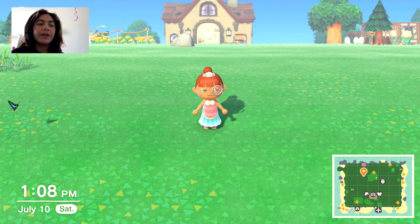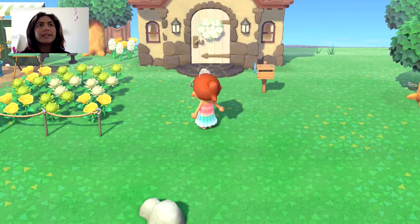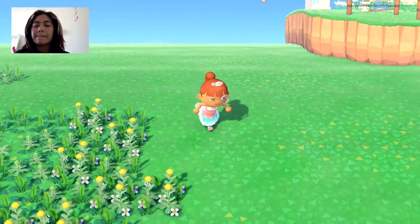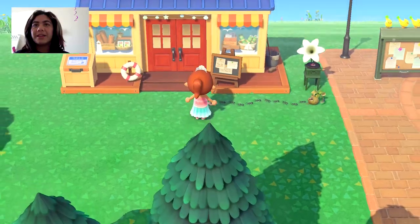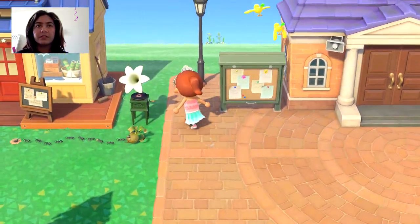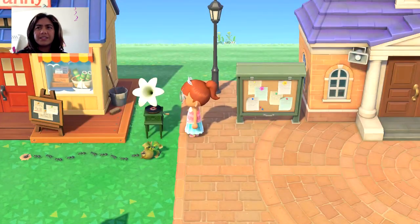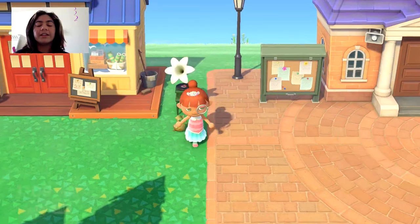Hello everyone! I have a great video today — it's going to give you seven different Nook's Cranny design ideas. This is something we all need, especially because my Nook's Cranny looks like this — there's nothing here. It has been looking like this for a while. There is this record player which the villagers enjoy; I always see them dancing here. And we do have the ants — I love the ants.